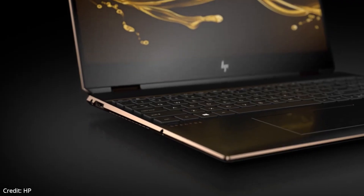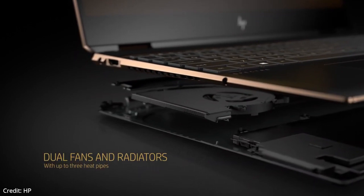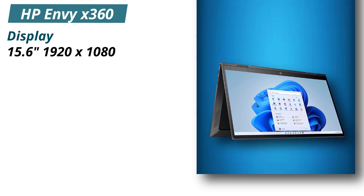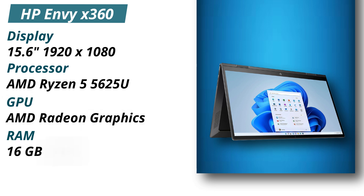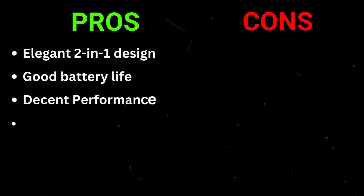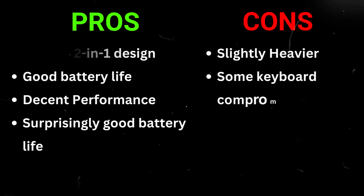The HP ENVY x360 comes with a nice keyboard and touchpad, but there is no dedicated numpad, and the laptop weighs around 3.75 pounds, which is a little hefty for a 15-inch laptop. Specifications: Display 15.6 inches 1920x1080, Processor AMD Ryzen 5 5625U, GPU AMD Radeon graphics, RAM 16GB DDR4, Storage 256GB PCIe NVMe SSD. Pros: Elegant 2-in-1 design, good battery life, decent performance. Cons: Slightly heavier, some keyboard compromises.